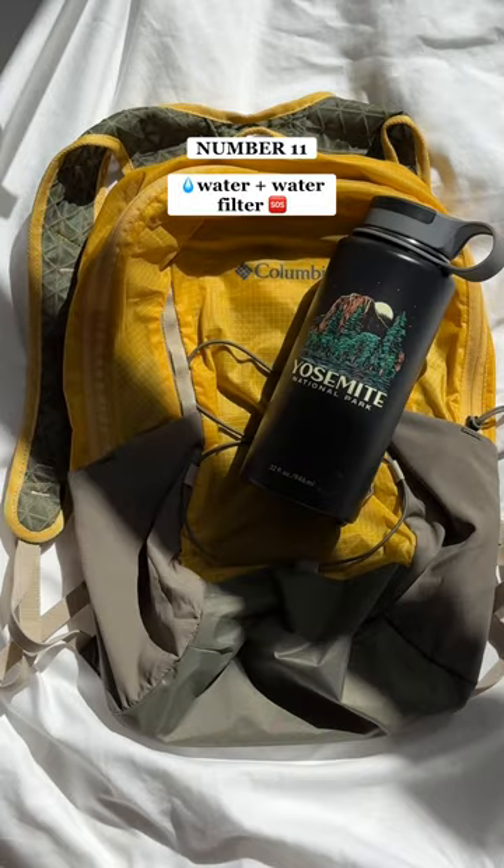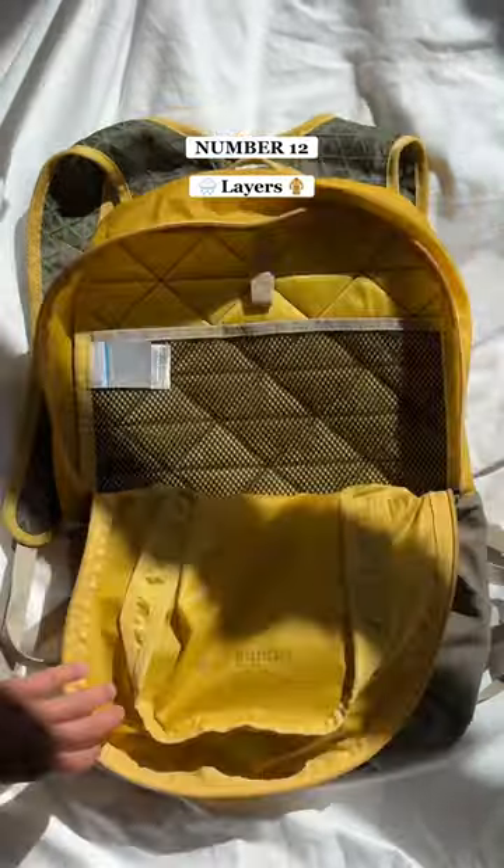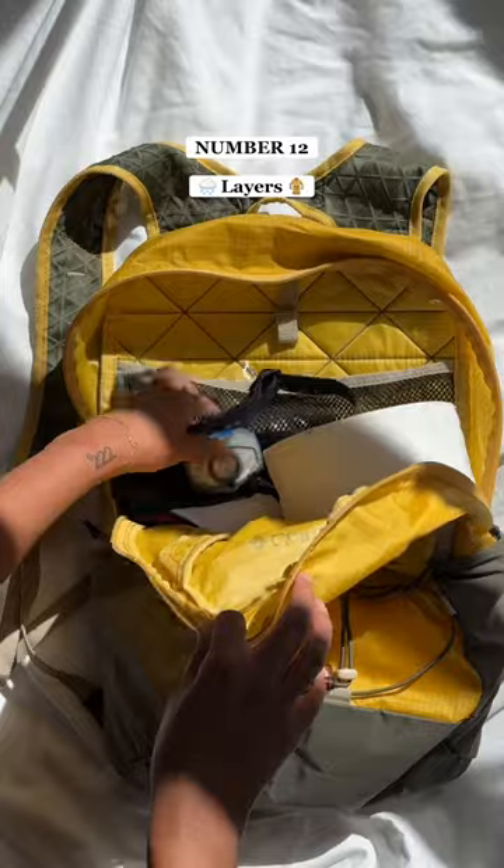Number 11, water and a water filter. And number 12, layers. This totally depends on the season, but at the very least, we like to have a rain layer. And that's what we pack.